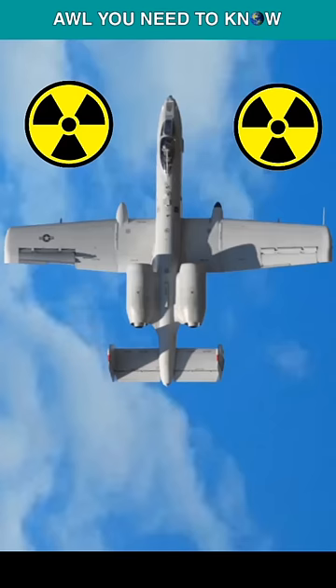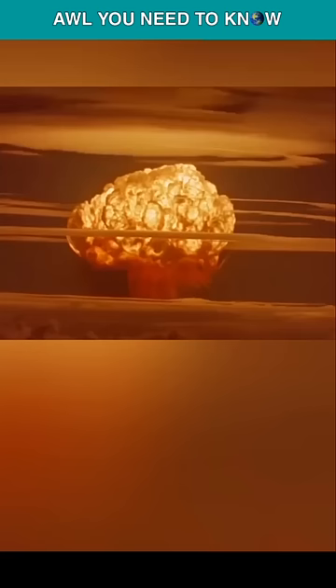The A-10 Warthog's slow speed would be fatal during a nuclear bomb run, although its slow speed is like a blessing for friendly troops on the ground. A B-61 can create a fireball nearly a mile wide, and the radius of the air blast would be 3 miles. Even fast fighter jets like the F-15 would have a problem escaping a nuclear blast, so how can an A-10?